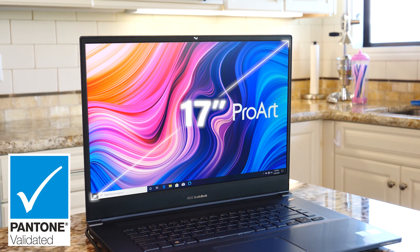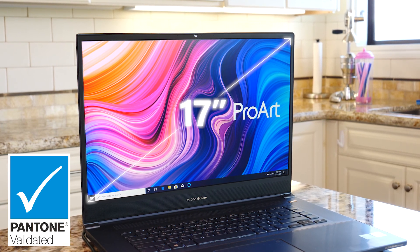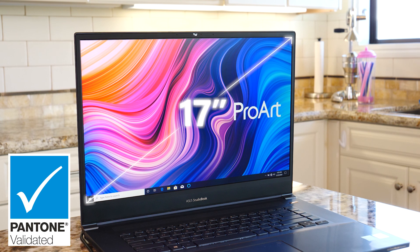At home, you might be lacking the professional-grade display you're used to at your studio or office. So alongside the laptop's power, you get a 16:10 screen with precise colors across 97% of the wide DCI-P3 color gamut. The 17-inch display provides a vibrant and expansive canvas for all your projects.